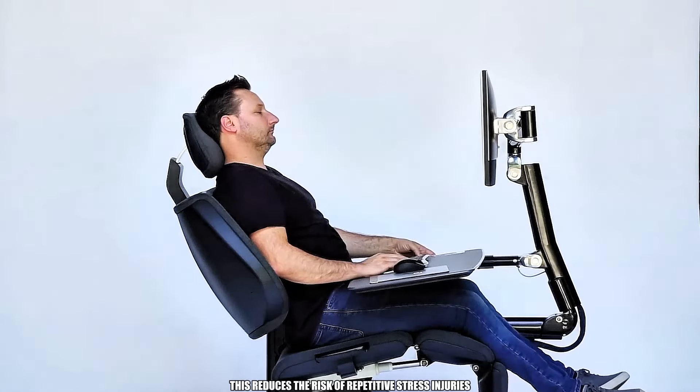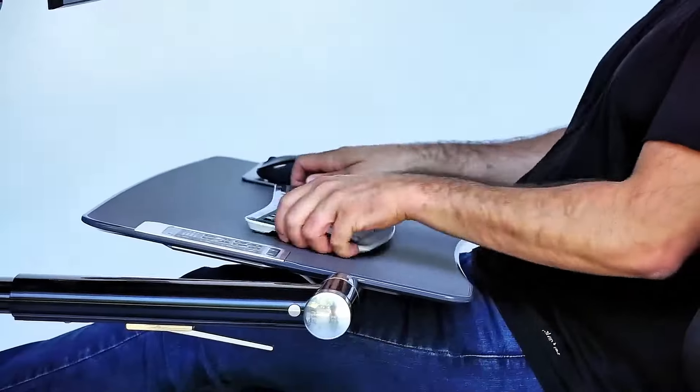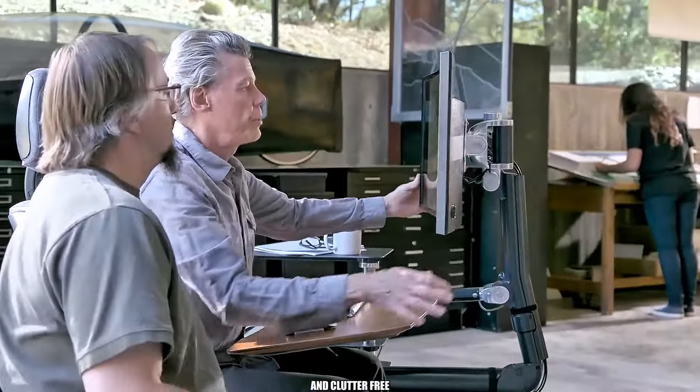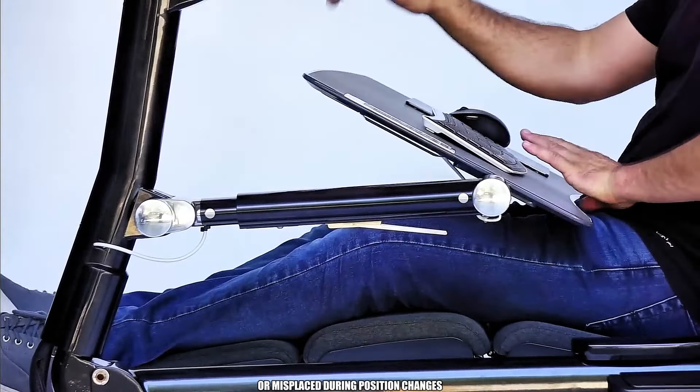This reduces the risk of repetitive stress injuries, chronic back pain, and spinal discomfort. Magnetic keyboard and mouse attachments ensure your workspace remains organized and clutter-free — no need to worry about equipment falling or being misplaced during position changes.